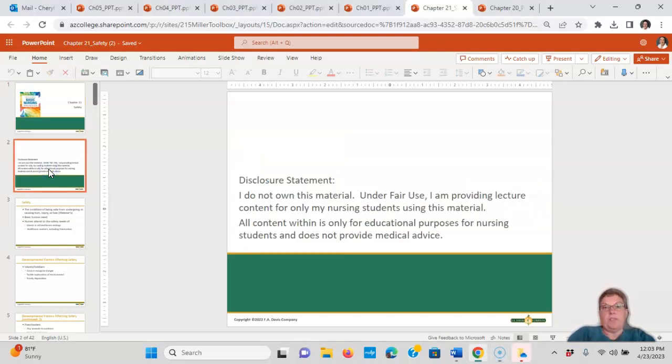Disclosure statement: I don't own this material. Under fair use, I'm providing lecture content only to my nursing students. All content within is for educational purposes for nursing students and not to provide medical advice.